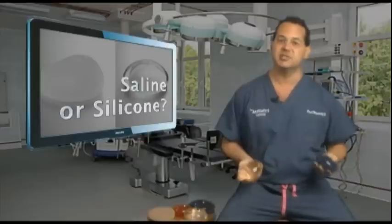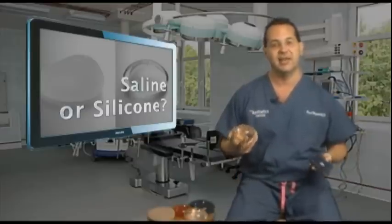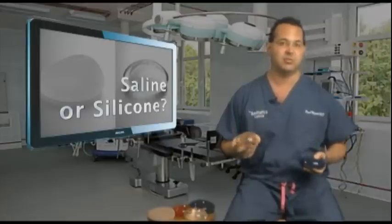What about cost? There is a difference in cost. The silicone gel implants are more expensive, averaging about $1,000 more per pair.